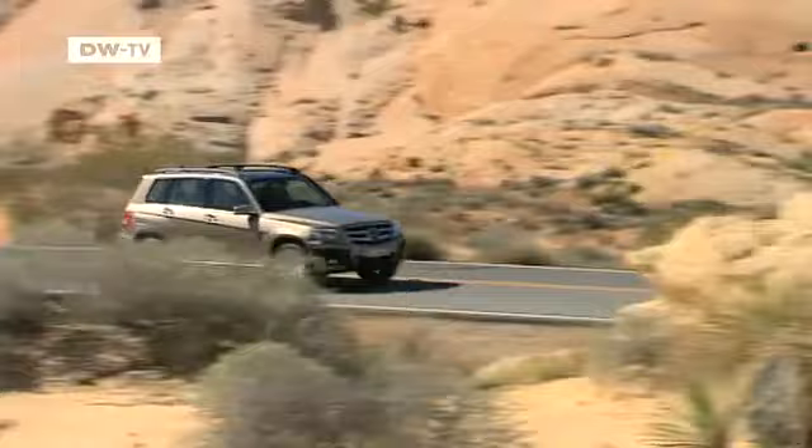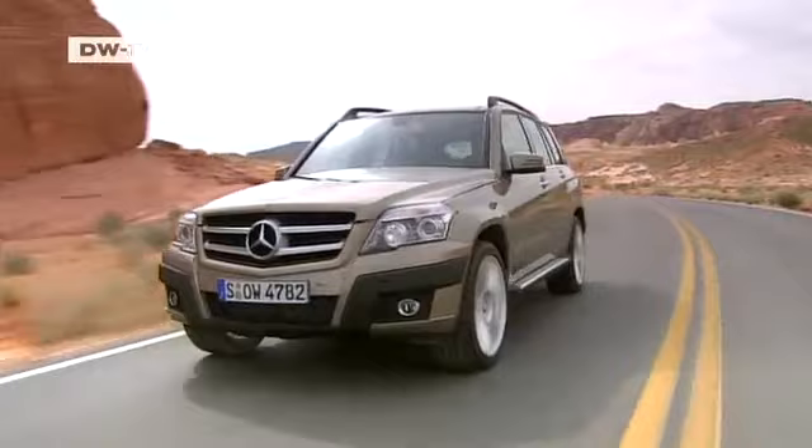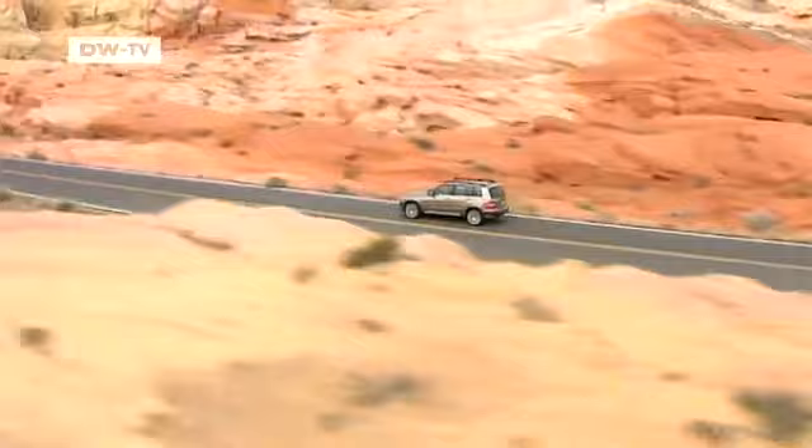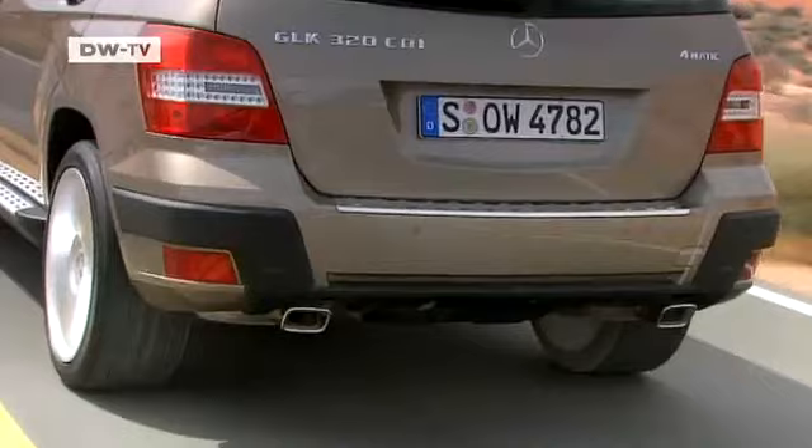Our test car is equipped with a 320 CDI engine, which is among those currently available, and it's convincing. It generates 224 horsepower and reaches a maximum speed of 220 kilometers per hour. According to Mercedes-Benz, the GLK also consumes under 8 liters of fuel per 100 kilometers.